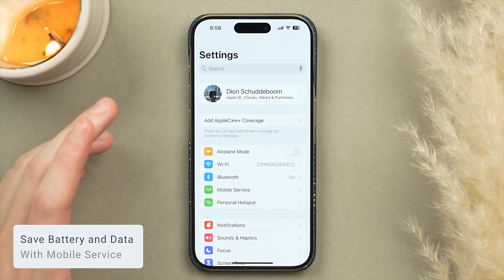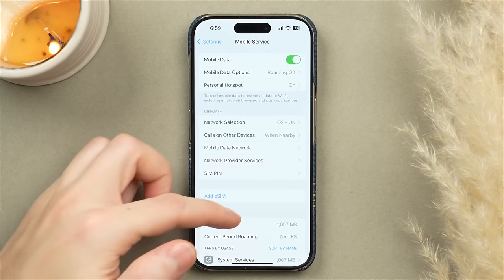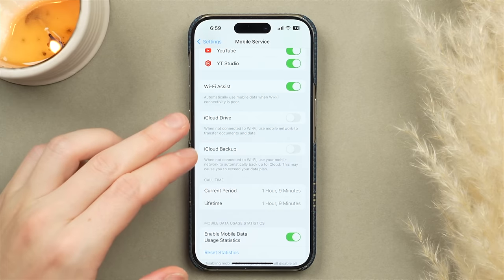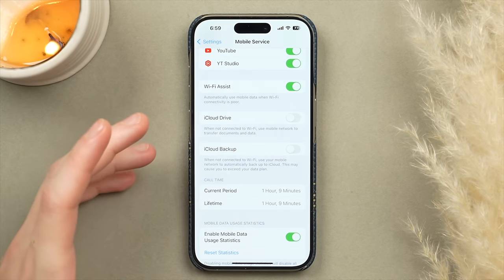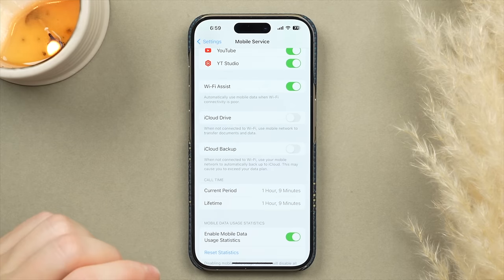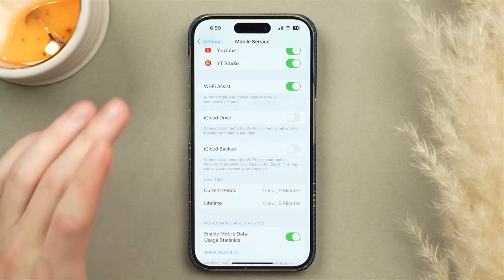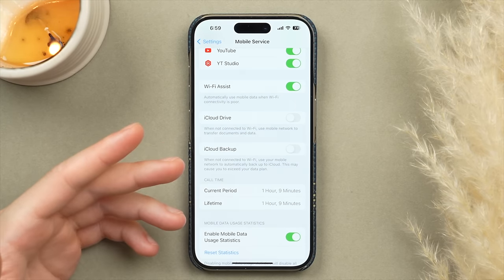On the subject of connectivity, let's move to mobile data. Scroll down to iCloud Drive and iCloud Backup. Even if you're on an unlimited data plan, using these over mobile data takes significant battery. My recommendation is to turn both of these off so your iCloud Drive Sync and iCloud Backup are only performed when you're at home on Wi-Fi.